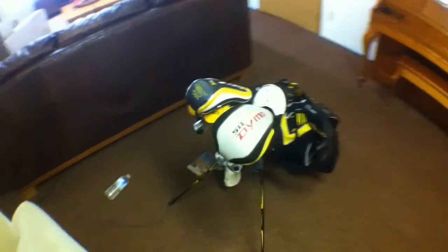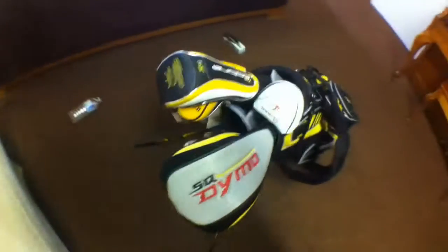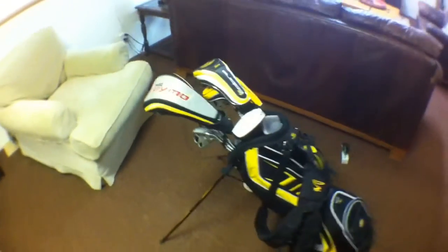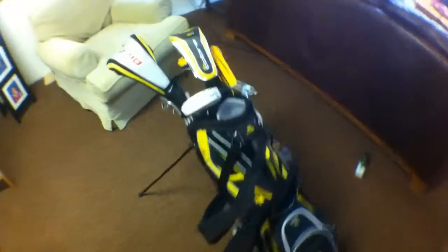Alright guys, that's what's in my bag. Thank you so much for watching — I hope you enjoyed it. For all you new subscribers, now you know what I'm playing with. Give the video a like, a comment, a thumbs up, and make sure you favorite and share it with your friends. Thanks so much for watching and I will see you next week. See you later.